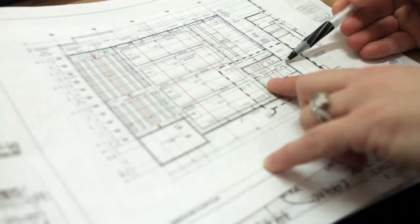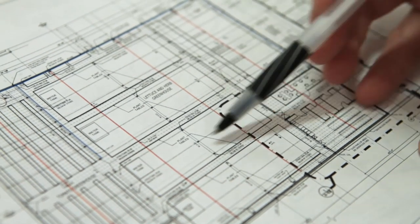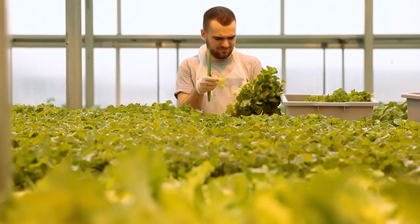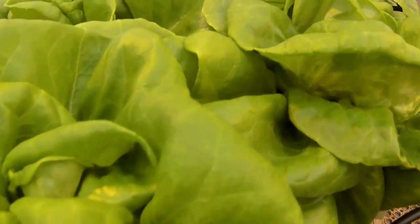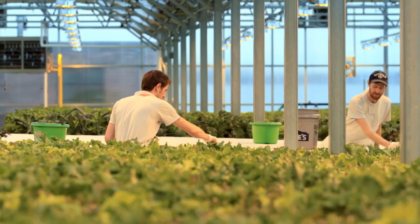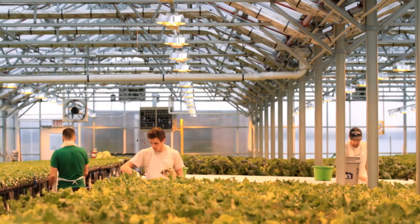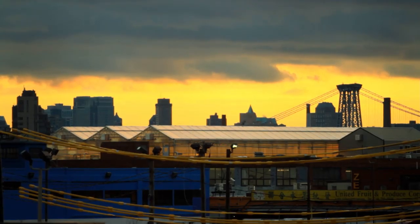At the new store, we're excited that we're going to be able to show the community, the customers, and hopefully some students how their food is grown. We're educating people about where their food comes from. We're able to show people that you can do this right in the city — that what you might think the word 'farm' means is not just somewhere far away that is very pastoral, but that it can really be right in the city.